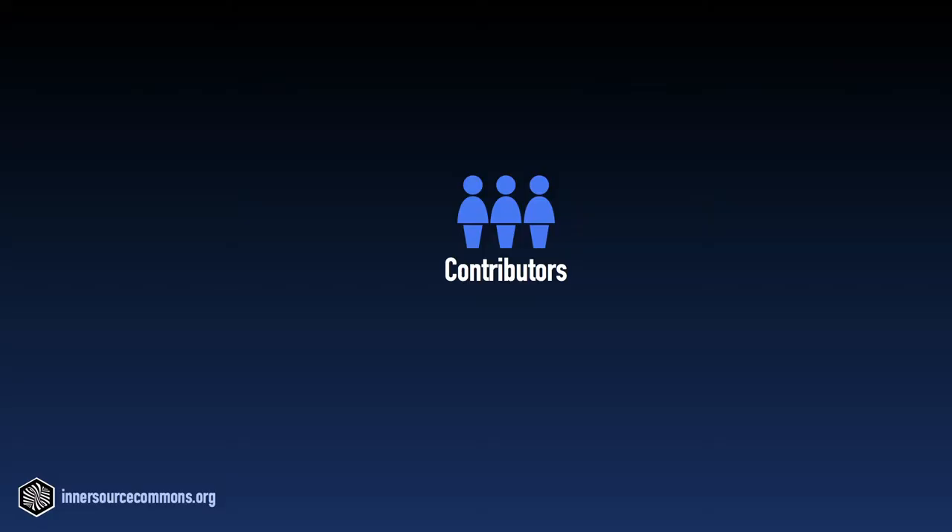Before we go into the details of what a trusted committer actually does, let's spend some time contrasting that role with other roles in InnerSource on a high level of abstraction to explain why we think the name is both apt and important. Let's start with a contributor. As the name implies, a contributor contributes to a project. They contribute code but also non-code artifacts like bug reports and feature requests and even documentation.